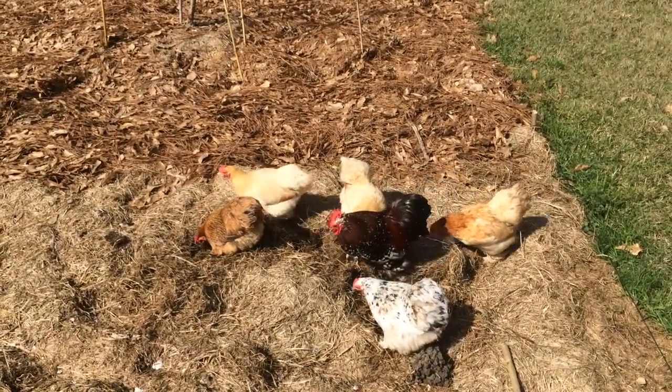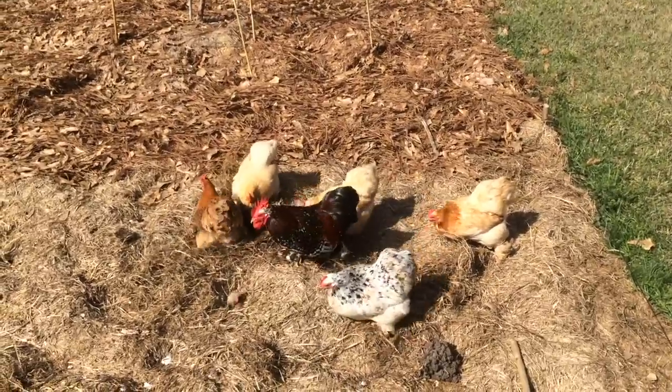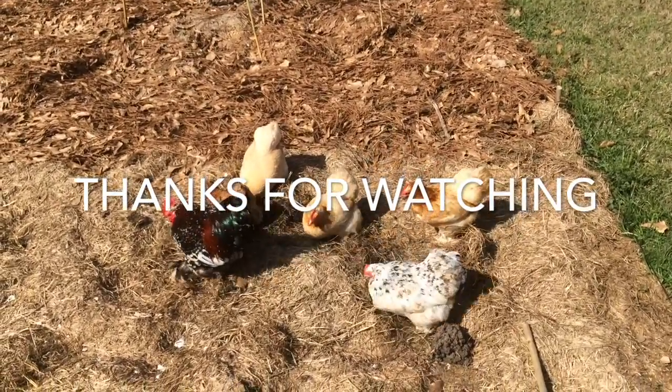That wraps it up. If you have any questions or want to suggest a breed, leave it in the comment section. Goodbye.